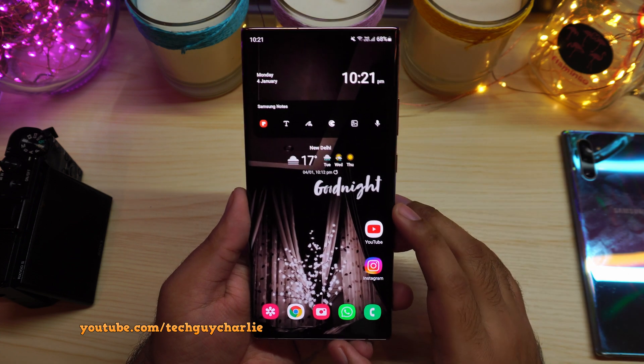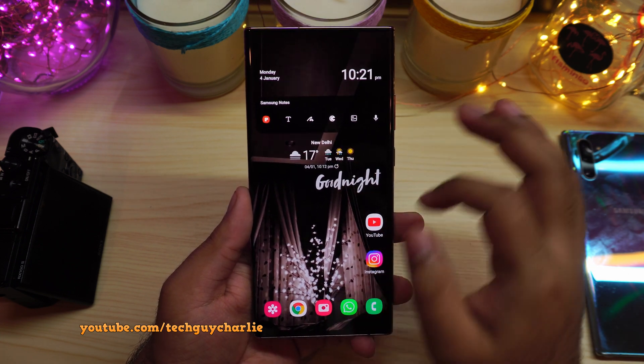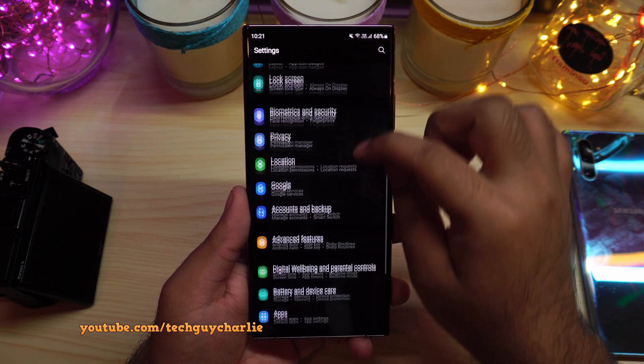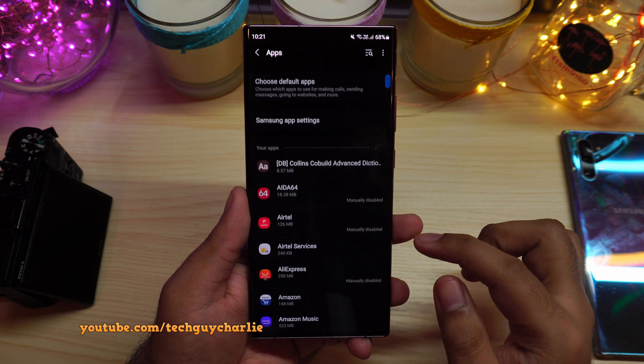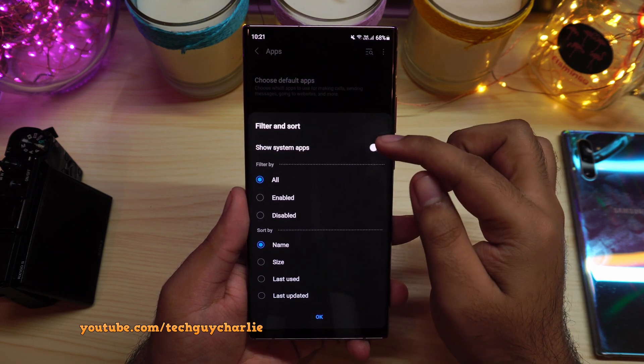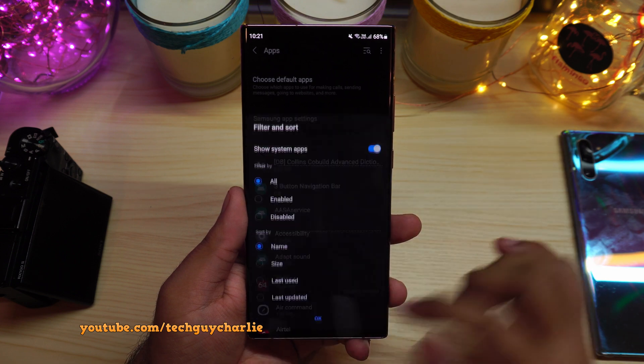On your Galaxy smartphone, drop down the notification panel, go to Settings, then scroll down to Apps and tap on it. Then tap on the little icon and make sure to enable Show System Apps, then tap OK.